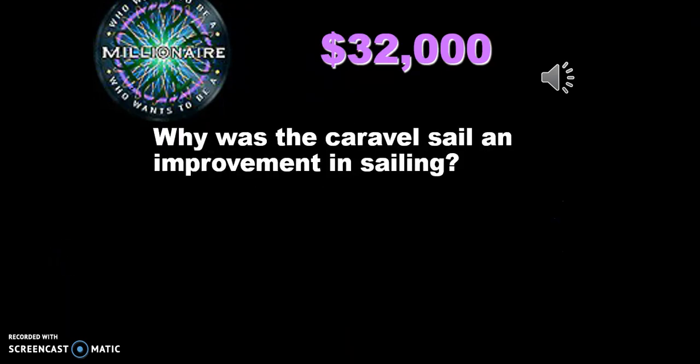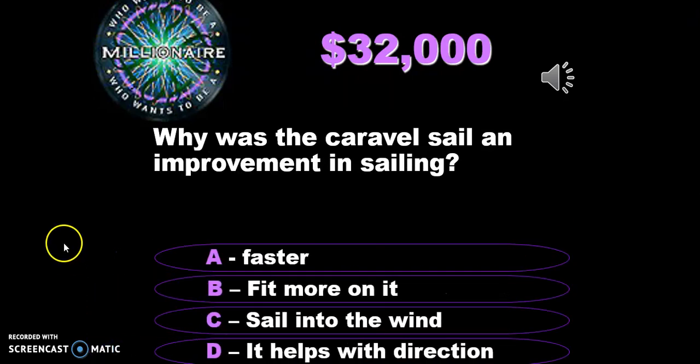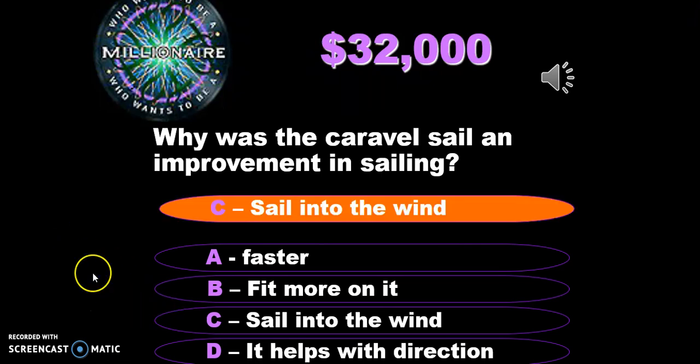Why was the caravel sail an important invention for sailing? Was it faster, did it fit more cargo, or could you sail into the wind? As discussed earlier, the key reason is that you could use it to sail into the wind.